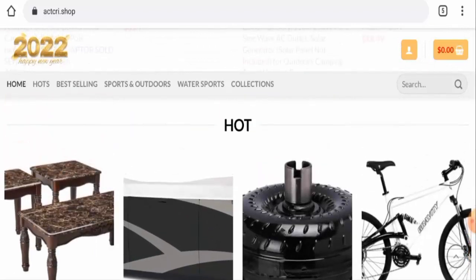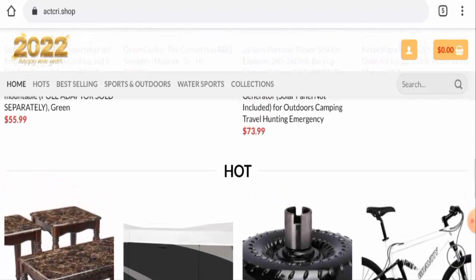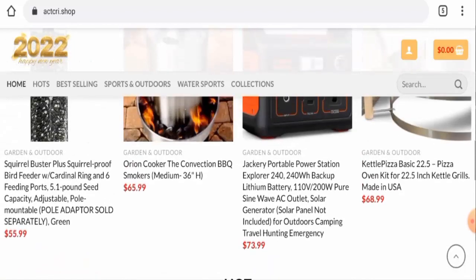Now talking about the Act Cree Shop reviews: we could not find any single customer review of this website anywhere. The trust score of this site is only 1.6 percent, and the content quality is plagiarized.